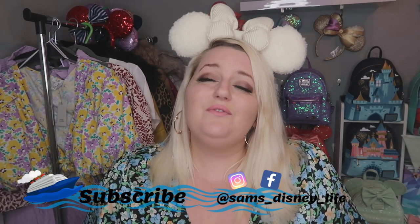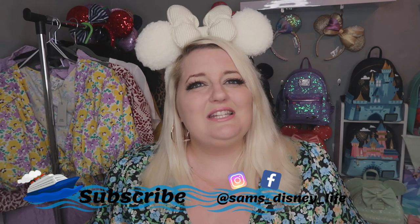Hi guys and welcome back to my channel, thank you so much for joining me again today. If you are new, I'm Sam and I do all things Disney, so if you love Disney just as much as I do, please consider subscribing to the channel and joining my little Disney community.